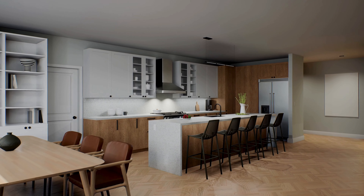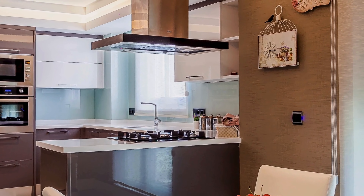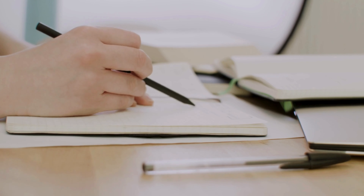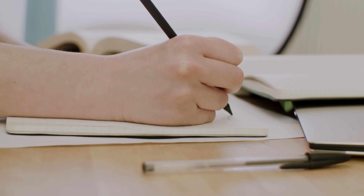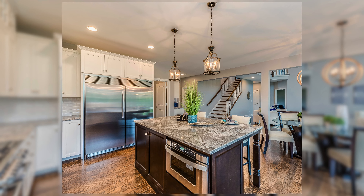From sleek layouts to stunning materials, we will cover everything you need to transform your cooking space into a masterpiece. So grab your notepads and get ready to be inspired. Our initial destination is the exploration of different kitchen layouts.